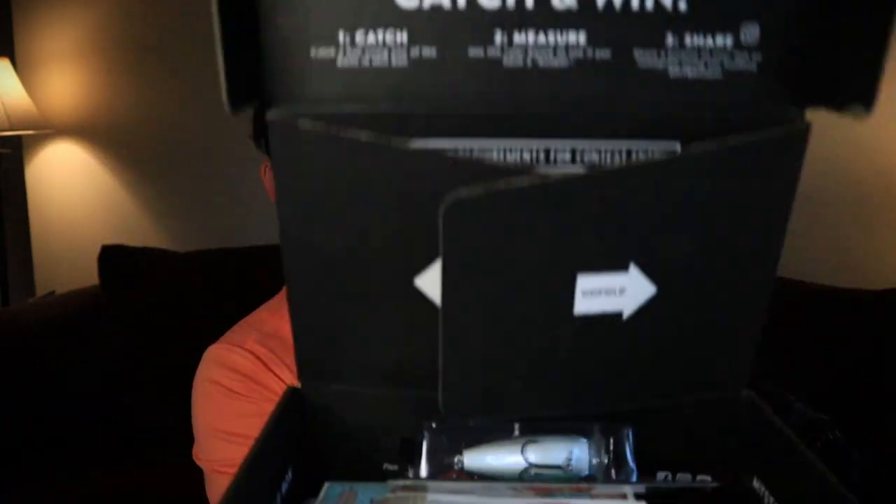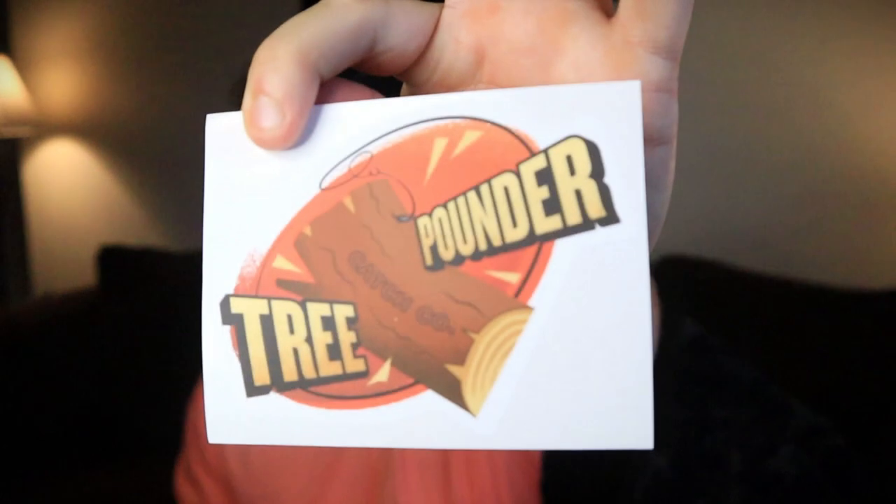So we have the May Mystery Tackle Box — I wonder what's inside, let me get my knife to cut this bad boy open. Alright, first thing we got is our awesome sticker for this month: when you're out there fishing and you think you hooked the most gigantic bass ever, but it's actually a three-pounder. Love that sticker — it's probably going on the back of the Jeep.